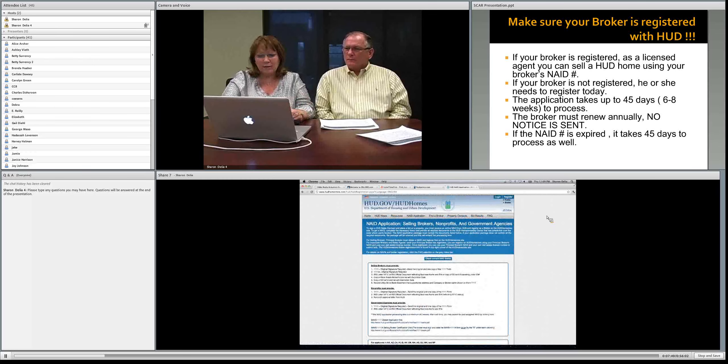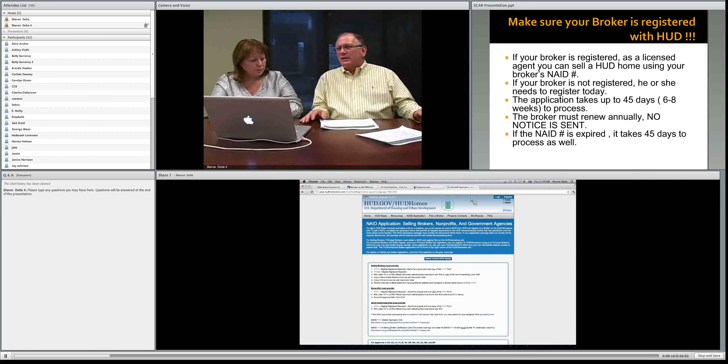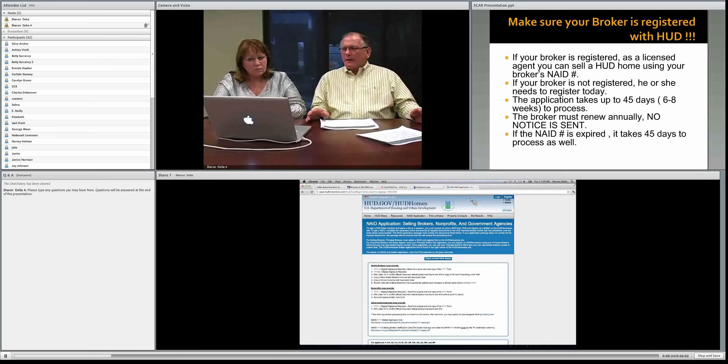If your broker is not registered, the first thing they need to do is make sure they're active with an NAID number. The second thing is that your broker will have to register on hudhomestore.com as a registered bidder. Then you, as the selling agent, will go in after your broker and register as a selling agent. Every person that wants to sell a HUD property must first have their broker sign up under the bidder icon — this is very important.